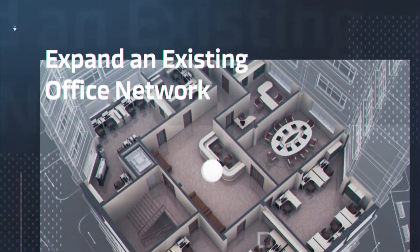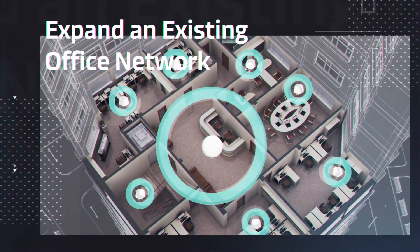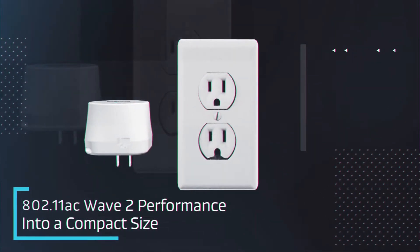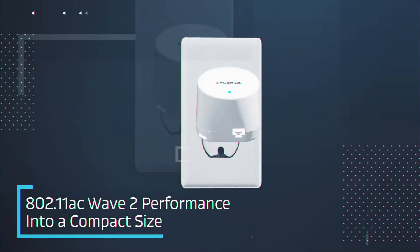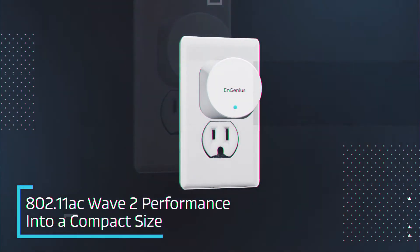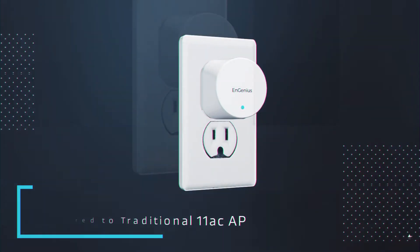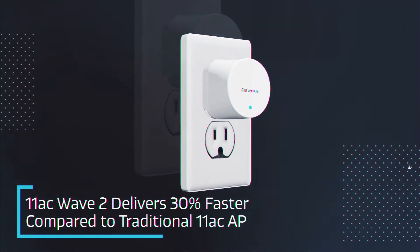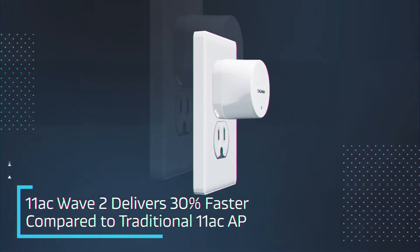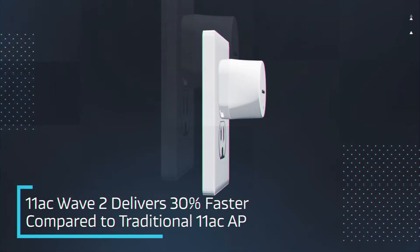Perfect for businesses looking to expand an existing office network without expensive and disruptive installation. At 6 cm (2.4 inches), the EMD-1 packs next generation 802.11ac Wave 2 performance into a compact size. 802.11ac Wave 2 delivers 30% faster performance in high-demand situations compared to traditional 11ac access points.